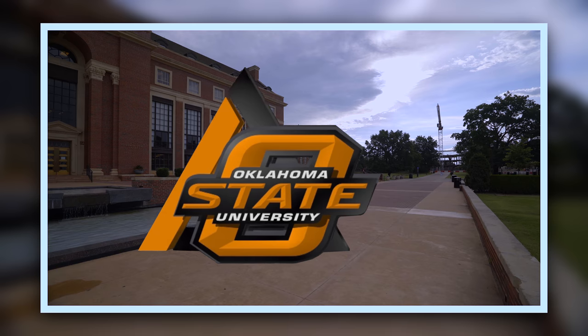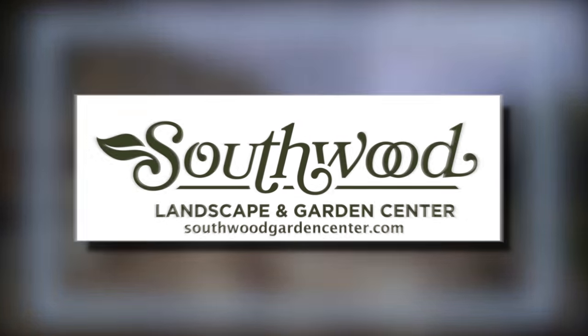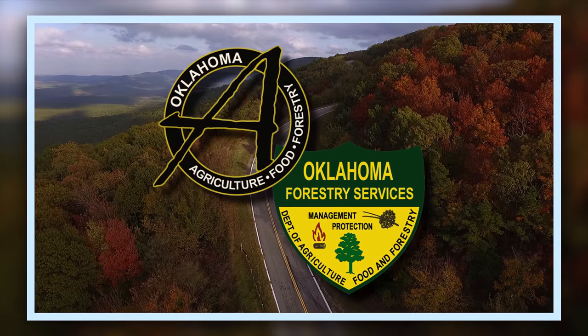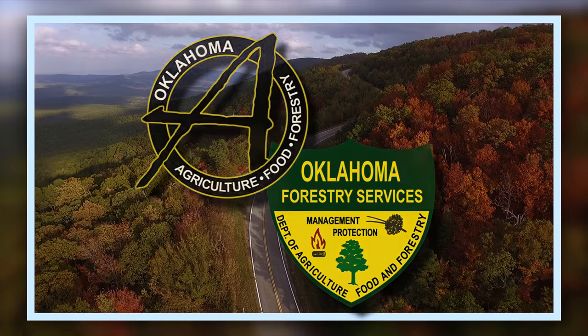Oklahoma Gardening is a production of the Oklahoma Cooperative Extension Service, part of the land-grant mission of the Division of Agricultural Sciences and Natural Resources at Oklahoma State University, dedicated to improving the quality of life of Oklahoma citizens through research-based information. Brought to you by Southwood Landscape and Garden Center, Tulsa's source for great gardens, and the Oklahoma Department of Agriculture, Food, and Forestry, helping to keep Oklahoma green and growing.